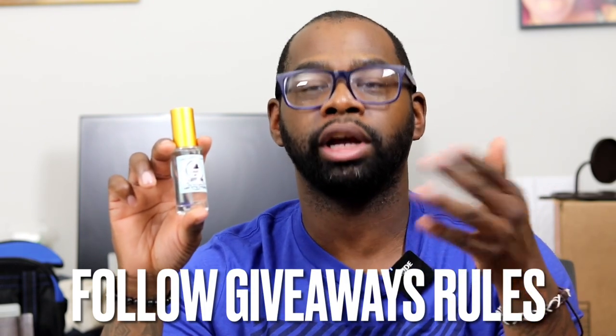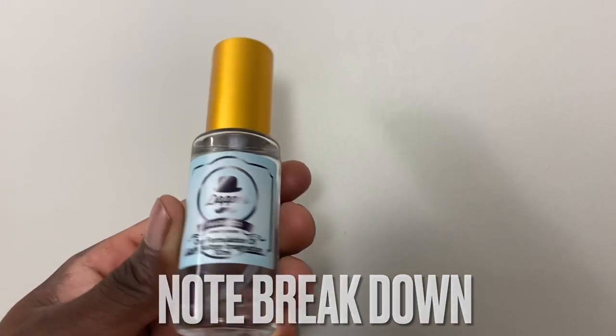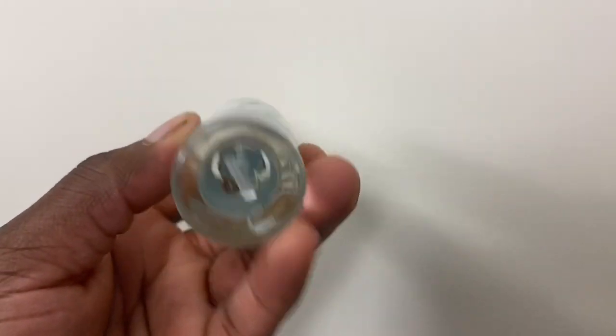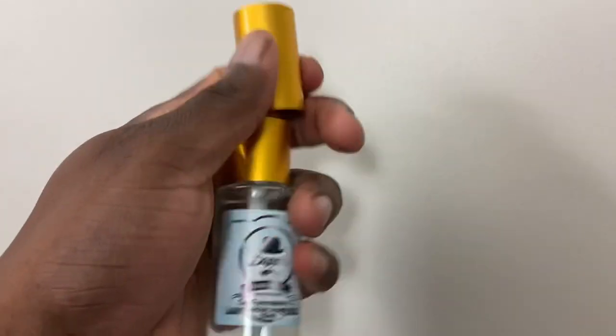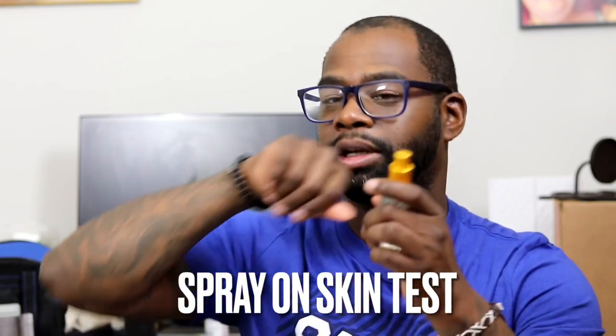Now for the notes breakdown. The notes in this fragrance are very similar to those in Louis Vuitton Imagination: citron, bergamot, Sicilian orange, cinnamon, neroli, ginger, and in the base, Chinese black tea and broceade.